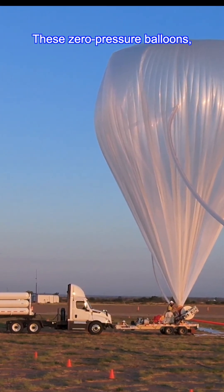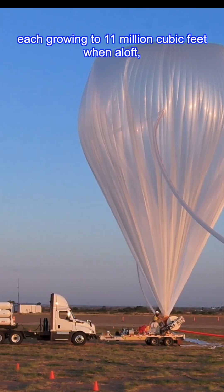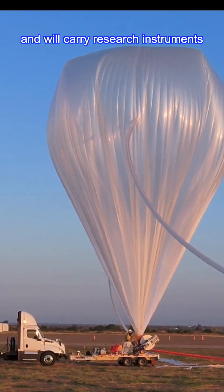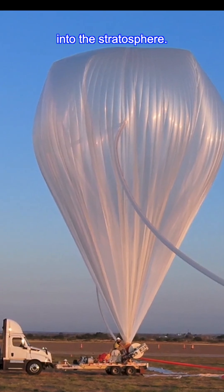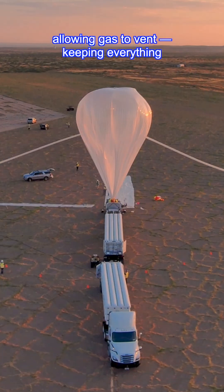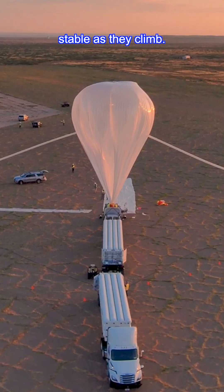These zero-pressure balloons, each growing to 11 million cubic feet when aloft, will carry research instruments into the stratosphere. They'll float in thermal balance, allowing gas to vent, keeping everything stable as they climb.